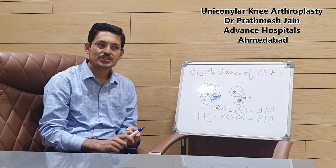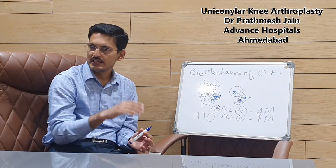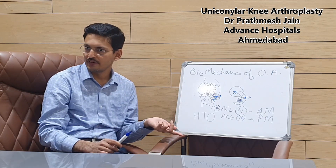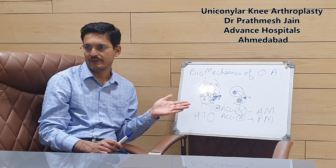The surgical intervention is less. The duration of hospital stay is less. You can have a faster or quicker recovery. Hospitalization is shorter, and the return to activity is faster. These are additional surgical advantages of unicondylar knee replacement.